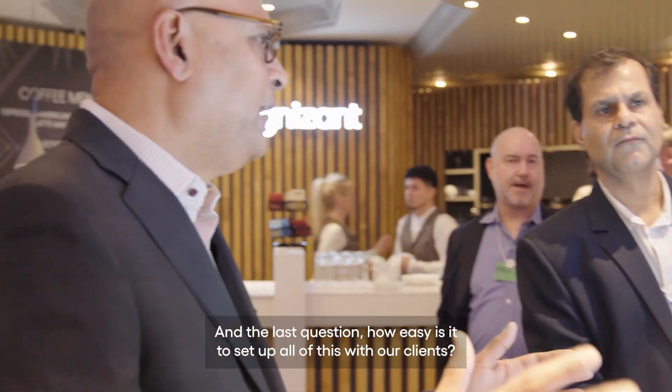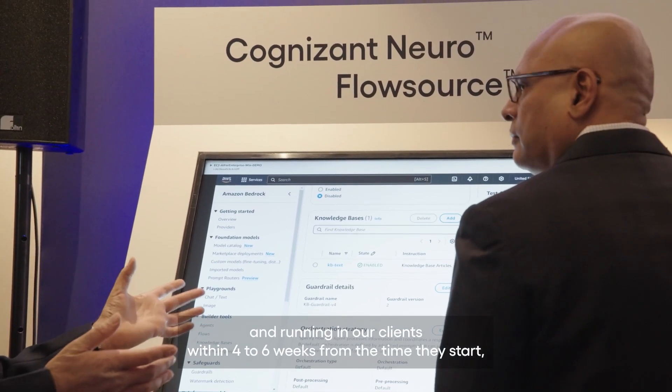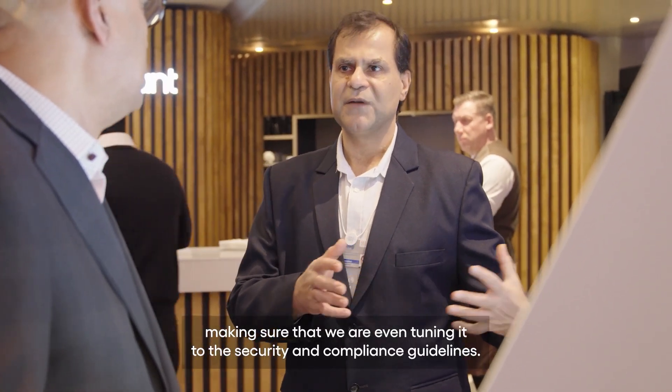As for setup, we can get this up and running with clients within four to six weeks from the time we start, making sure we are tuning it to their security and compliance guidelines.